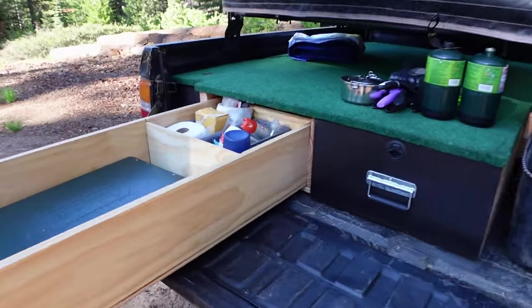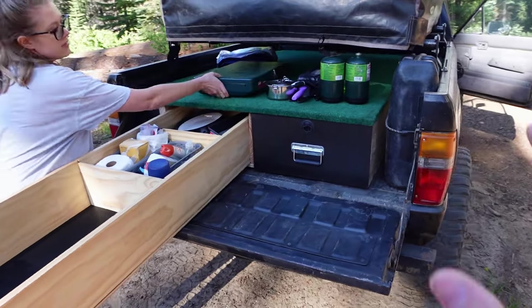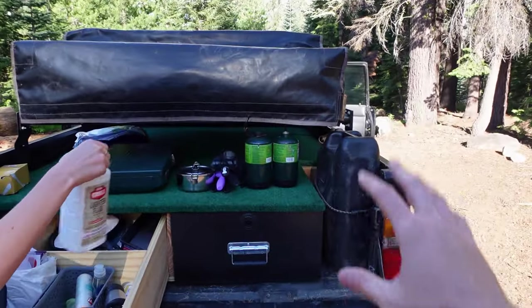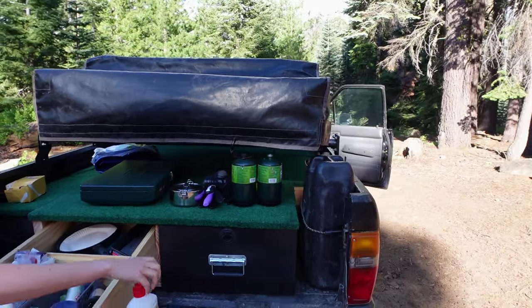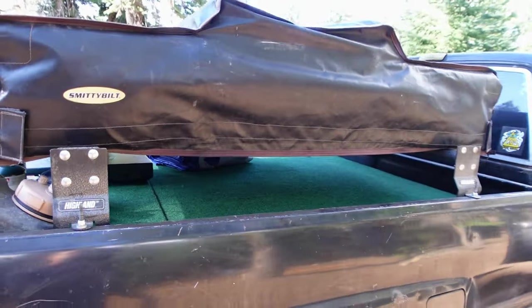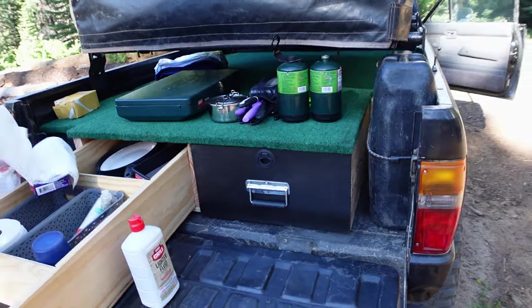We were in such a rush that we forgot to pack our table, so basically we're just going to unload chairs and cook everything on the tailgate. This drawer system that we built last year — this is actually the first time we've used it. We haven't gone camping since last year. But it might be gone soon because there's no room anymore with the rooftop tent. It was made to be with a camper shell, and that didn't work out, so now I'm probably just going to remove the drawers and come up with a different solution. It sucks that I built the whole thing just to take it out, but it looks pretty cool.